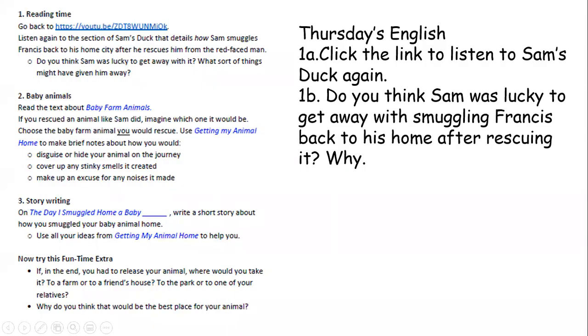Morning Year Two, and welcome to Thursday's English talk-through video. So there are three sections again today. If you want to, you can do section two today — it might be helpful to you. But if you just want to go straight to section three, then that's fine as well.